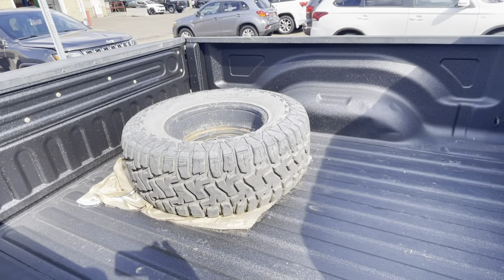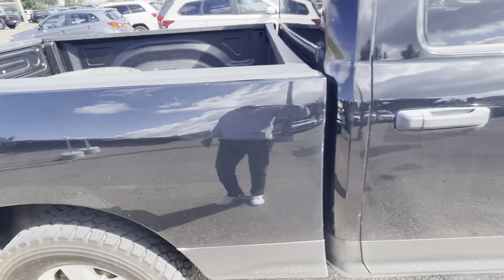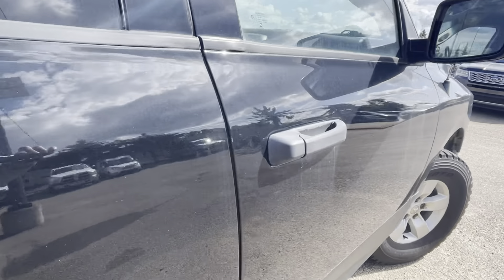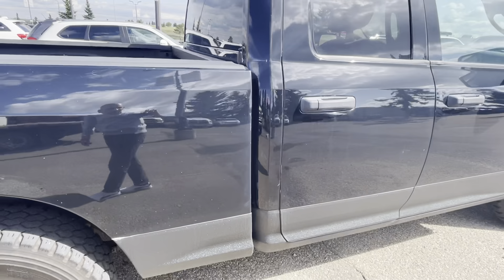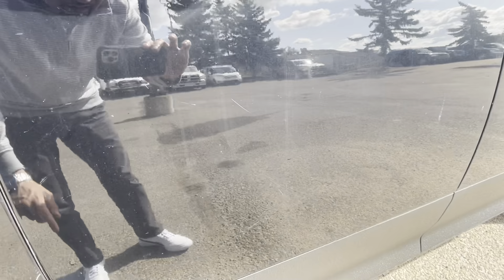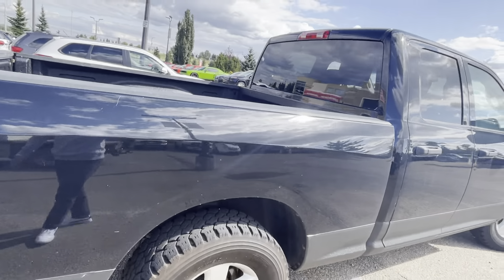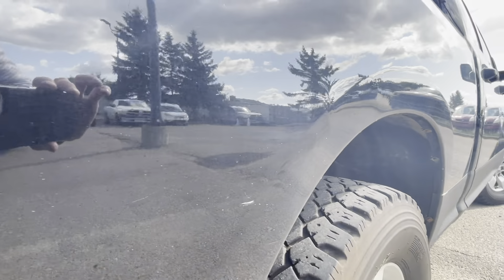One nice thing about this one too is it'll come with an extra spare tire in the back. It does have a spray-in liner in the back as well, so that keeps your valuables in check. Other than that, the only other notable issue I can find is one small dent right here on the passenger door handle area. There are a few little nicks, and obviously it is a black vehicle, but with some hand polish you can make that about 80–90% better pretty quickly. There's also one little small dent just on this fender.